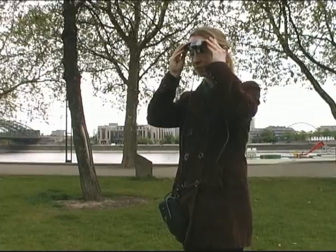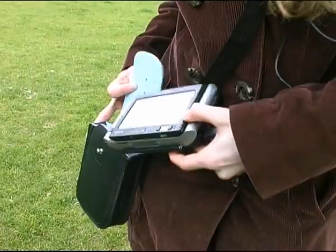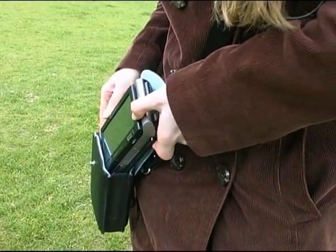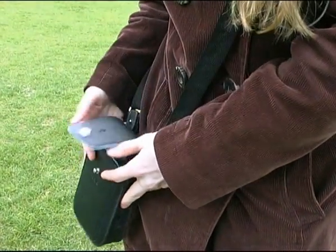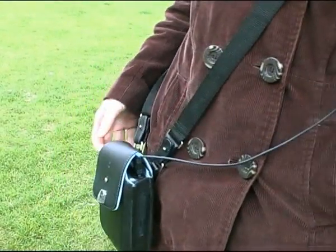The system itself consists of an optical head-mounted display, an ultra-mobile PC and several tracking devices. These include a GPS receiver, a 3 degrees of freedom orientation sensor and a webcam for natural feature tracking.